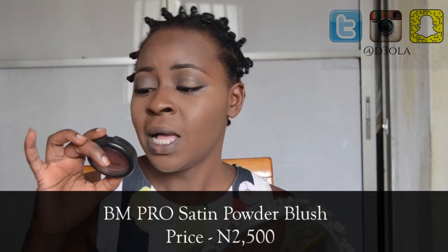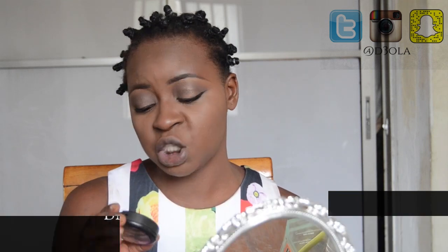It's time to apply blush. I usually don't apply blush but for this video I wanted to show a really budget-friendly alternative. The blush I'm using is the BM Pro Satin Powder Blush in the shade Merlot — it costs only 2,500 naira. I do not know why BM Pro doesn't do more marketing for her products because this blush is fantastic. I'm just going to dot it up there, take my beauty blender and blend it out.